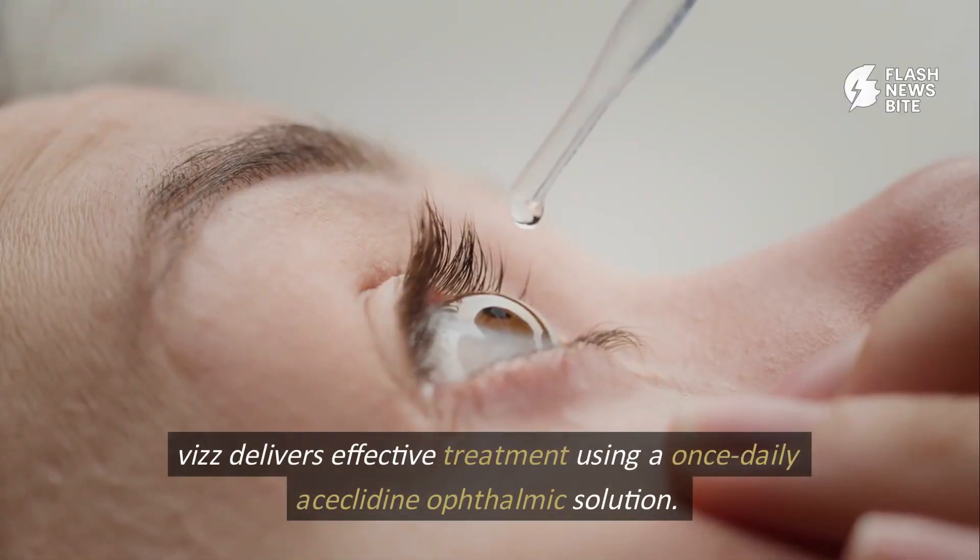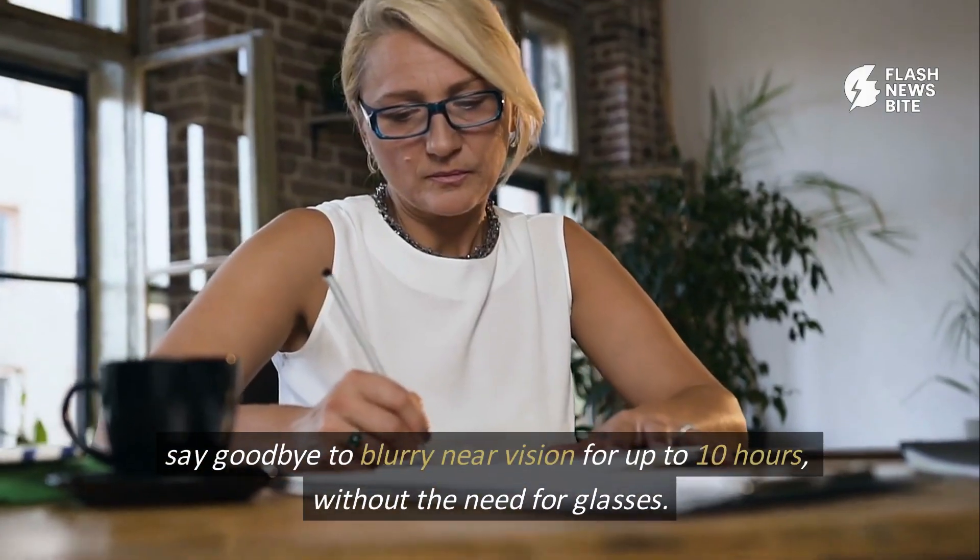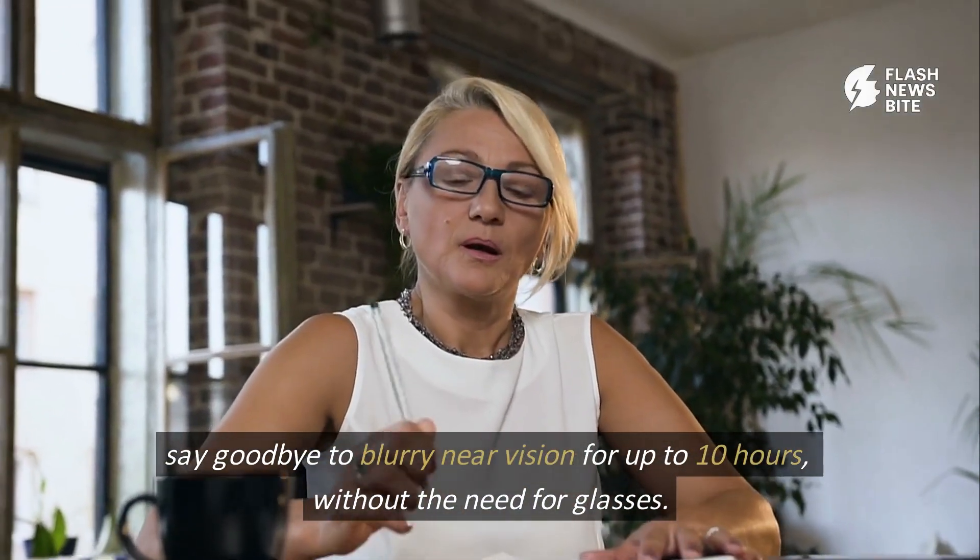Viz delivers effective treatment using a once-daily acyclidine ophthalmic solution. Say goodbye to blurry near vision for up to 10 hours without the need for glasses.